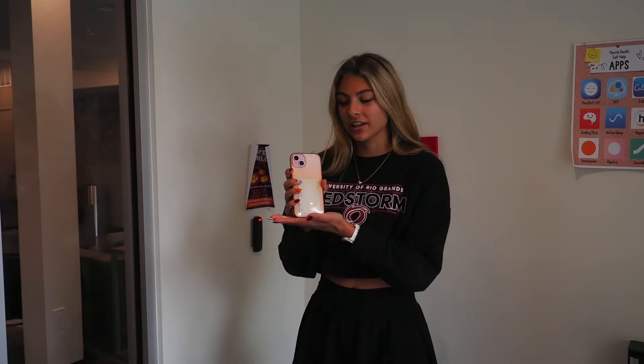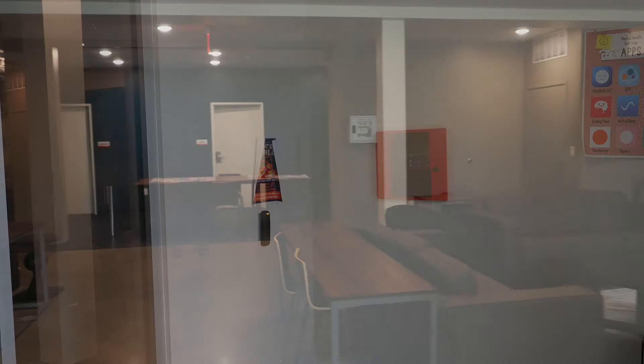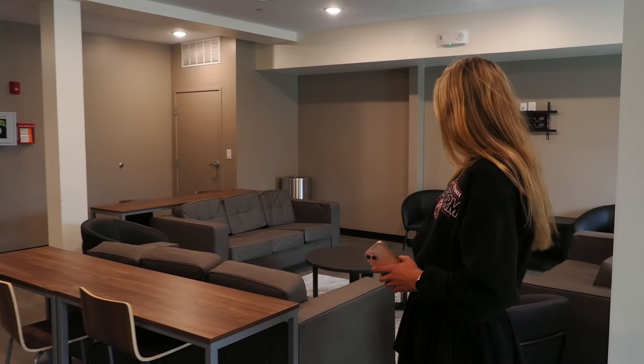Every dorm building has a key card that lets you inside that specific building to ensure safety. And here we have the lounge, which is where students like to hang out, or we have events that the resident assistants put on.